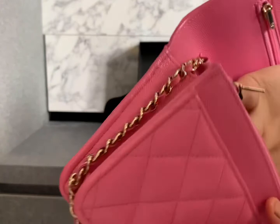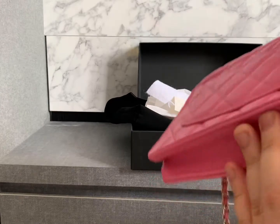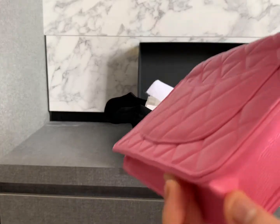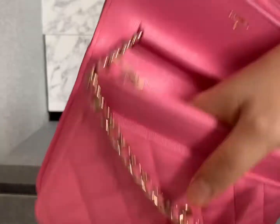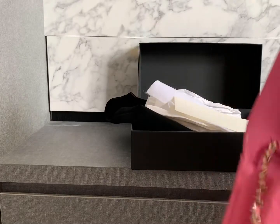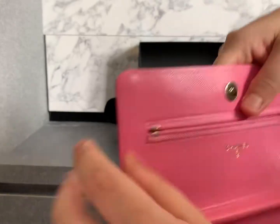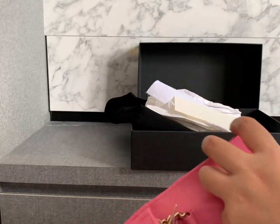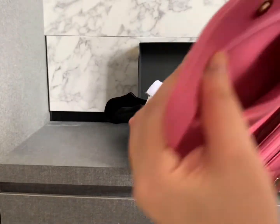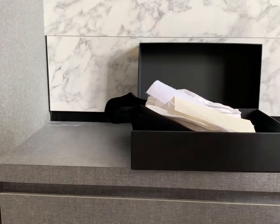Inside there is also a compartment that can fit a phone or card holders — quite a lot of things. Behind you get a back pocket. The strap is really nice although it's a little long. I had been watching YouTube before I bought the WOC, and this inner compartment is quite useful because it runs through the full length — not just a small pocket.